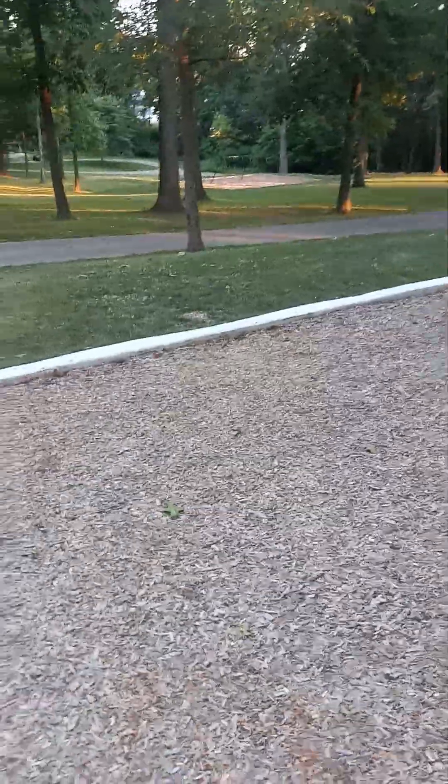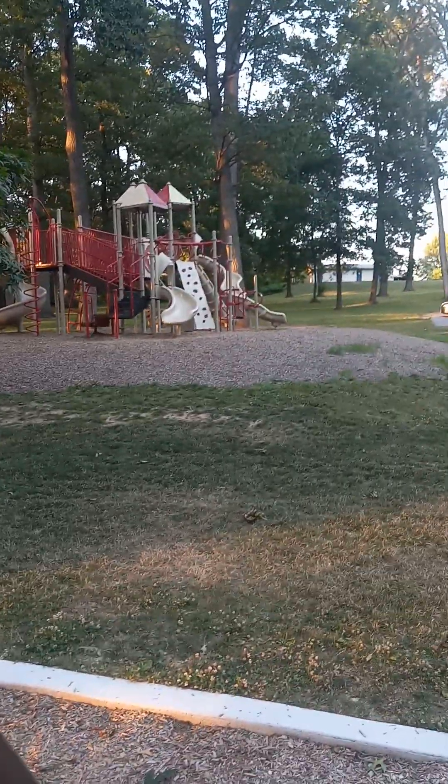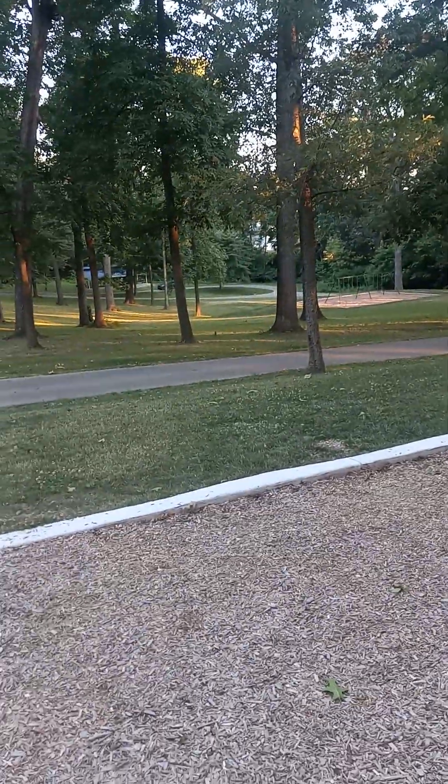Well, this is Jan's Woods in Hanover. If you like it, you can come here — take your kids to the park, swing, have a cookout, or a birthday party. Alright, catch you later. Bye bye!